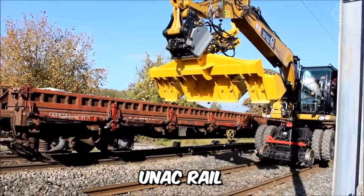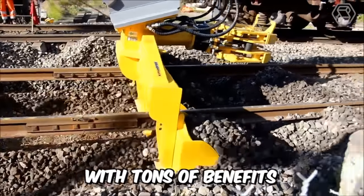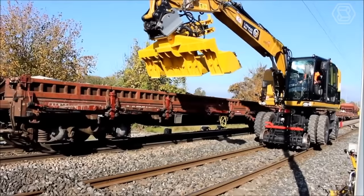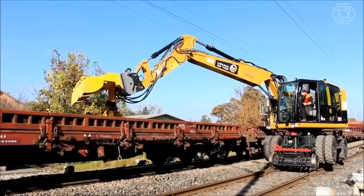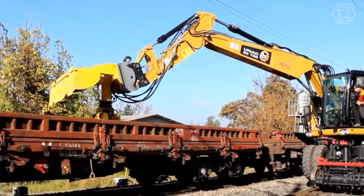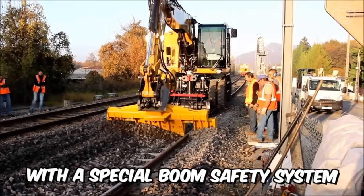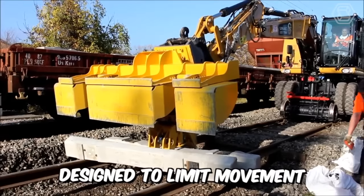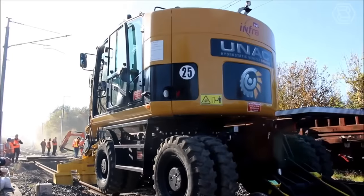UNAC Rail is a Model 22 TRR Railroad Excavator with tons of benefits. The machine is capable of lifting heavy loads up to 6 tons, has two motorized rail axles for hydrostatic movement and braking, and is equipped with a special boom safety system designed to limit movement when working under live wires.